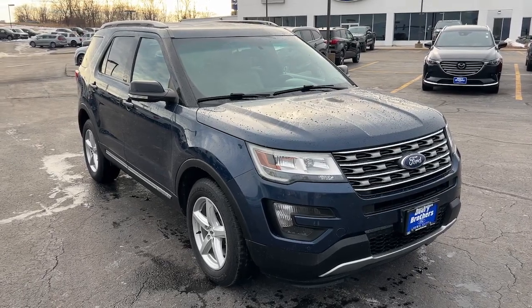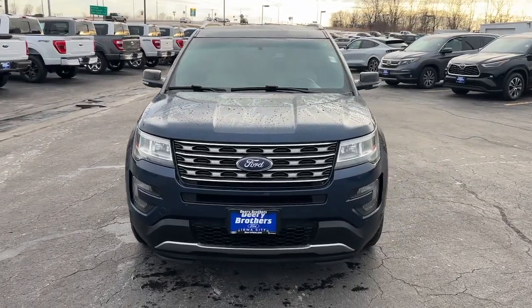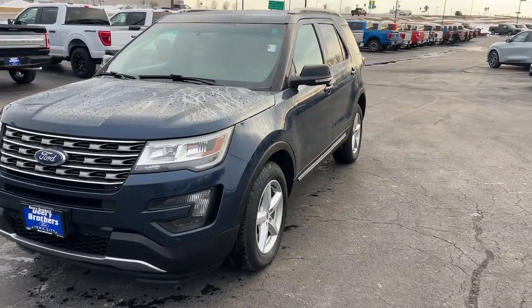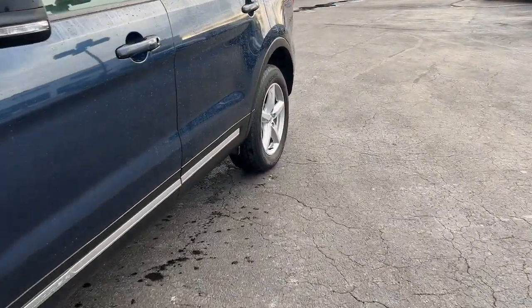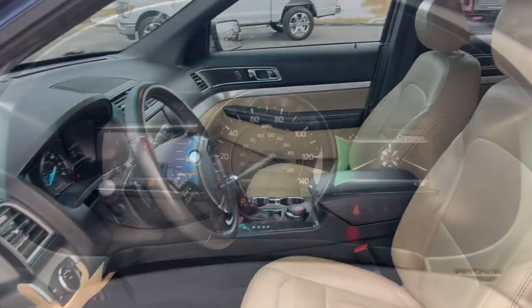Here is a wonderful 2016 Ford Explorer. With less than 80,000 miles on the odometer, this vehicle stands out from the rest. Take on every project with confidence in this spacious, versatile Explorer.